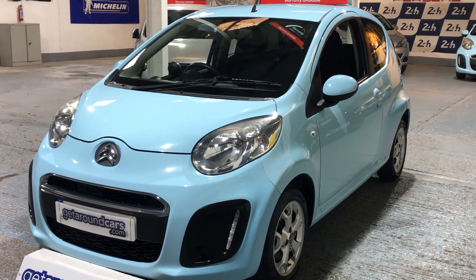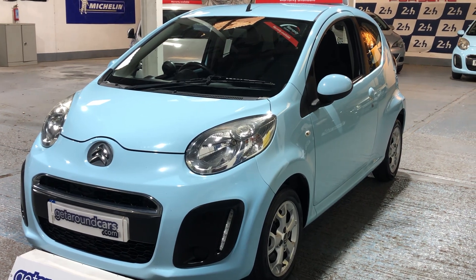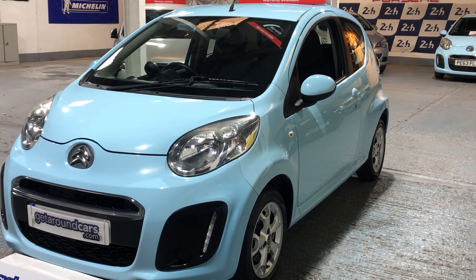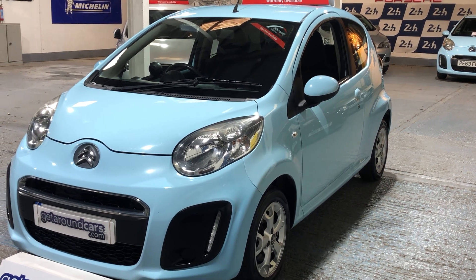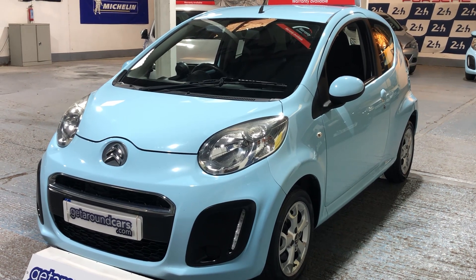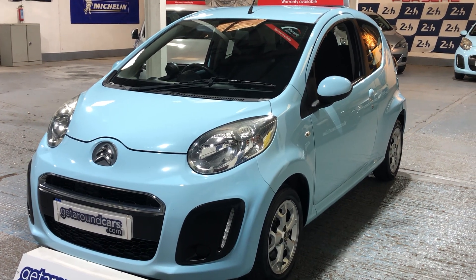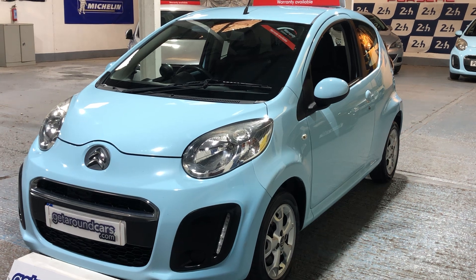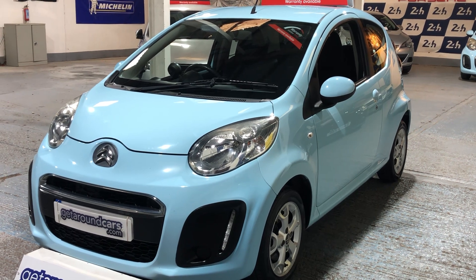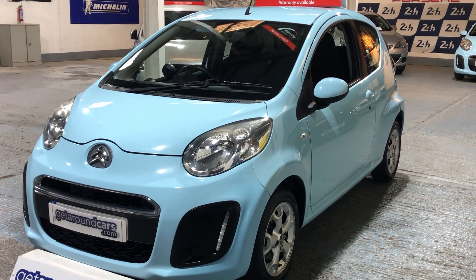Hello everyone, welcome to Get Around Cars online showroom. If you happen to be a new driver — you might have recently passed your test or still be learning — buying your first car is extremely difficult. There are lots of things to think about: the cost of the vehicle, running costs, insurance, road tax. This is really where I think the Citroen C1 fits in excellently, because it's low on insurance, good on fuel, and the road tax is very good.